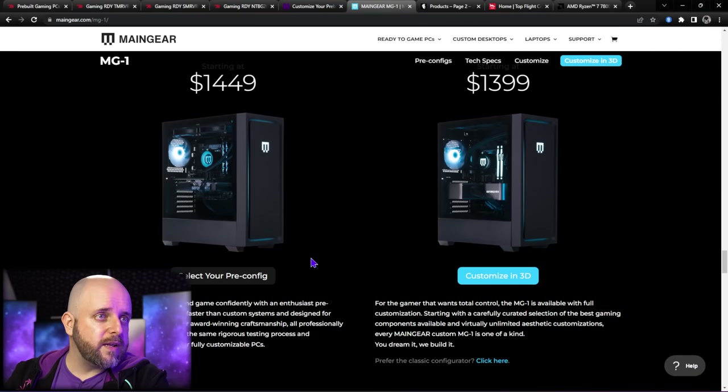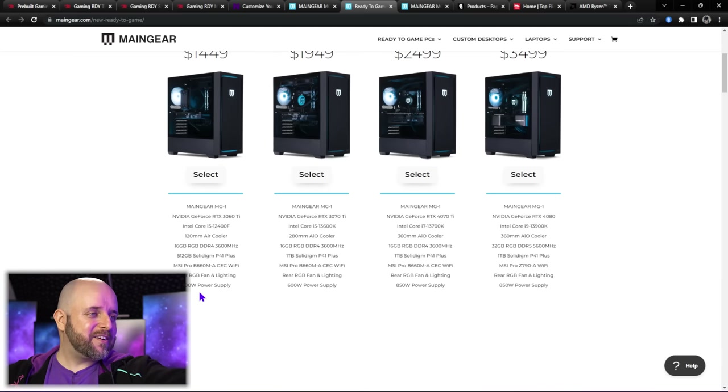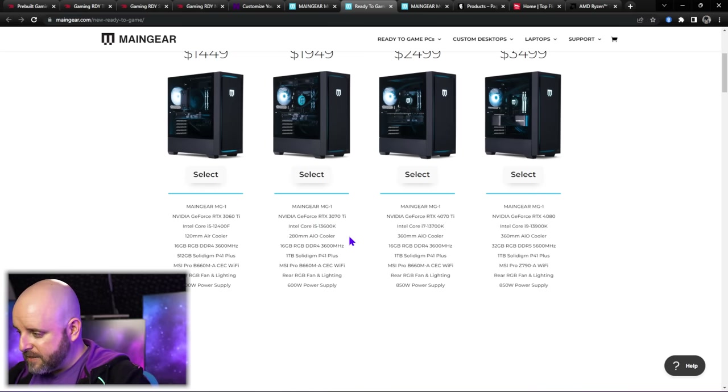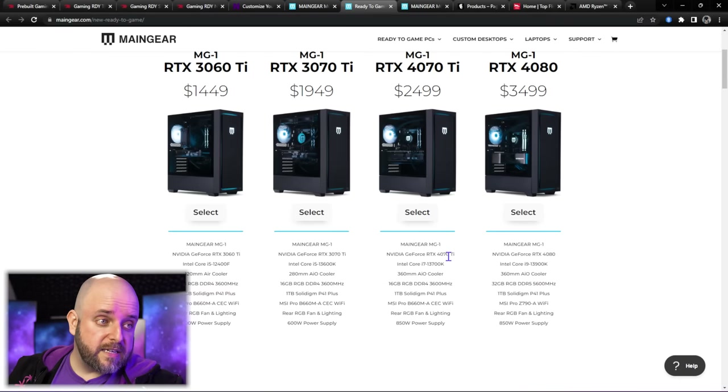There are pre-configured systems for $1,449 or you can customize starting at $1,399. The 3060 Ti has a 600-watt power supply — that's the minimum for a 3060 Ti, so okay. But the 3070 Ti configuration? That's 150 watts under the minimum, and it's paired with a 13600K. To their credit, thank you for not using an F-SKU. At the $2,500 price point with a 4070 Ti and 13700K there's an 850-watt power supply, but they're also only giving you 16 gigs of RAM — you're cheaping out on the customer there. Go $1,000 more and you get the extra 16 gigs of RAM plus the 13900K and 4080. The 13900K is a power-hungry monster, and I would probably have gone 1,000 watts on that configuration.